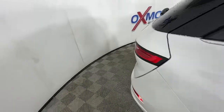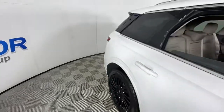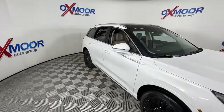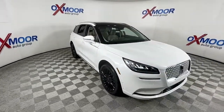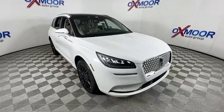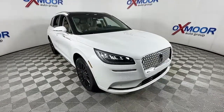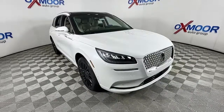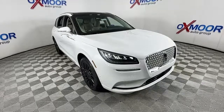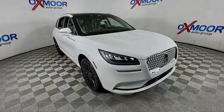SUV versatility meets premium luxury in this striking Corsair. See for yourself when you take it out for a test drive. Our professional staff looks forward to giving you excellent service. We'll see you next time.